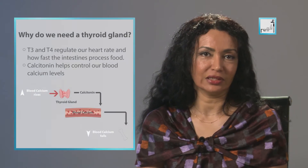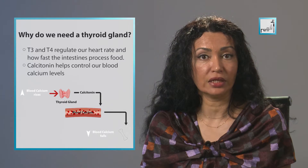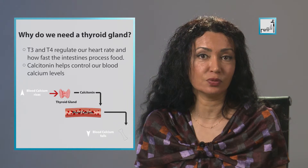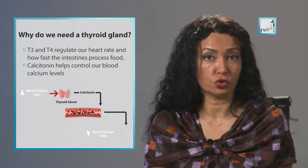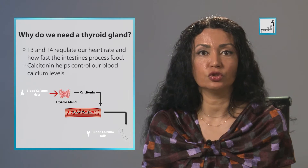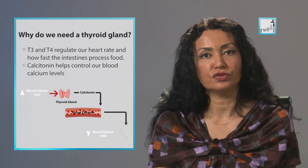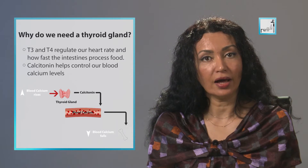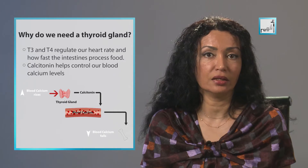So why do we need a thyroid gland? The hormones T3 and T4 regulate your heart rate and how fast your intestines process food. If T3 and T4 levels are too low, your heart rate may be slower than normal and you may have constipation and weight gain. If T3 and T4 levels are too high, you may have rapid heart rate, diarrhea, and weight loss.